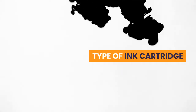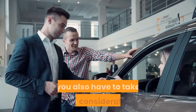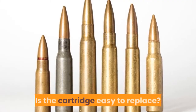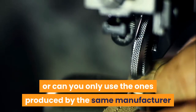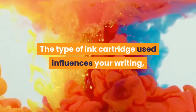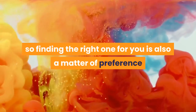Type of ink cartridge: whenever you're buying a writing instrument, you also have to take into consideration the type of ink cartridge it uses. Is the cartridge easy to replace? Can you find a replacement quickly, or can you only use the ones produced by the same manufacturer as the pen? The type of ink cartridge used influences your writing, so finding the right one for you is also a matter of preference.